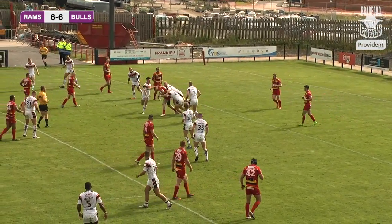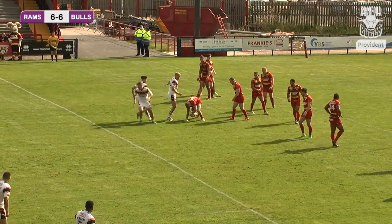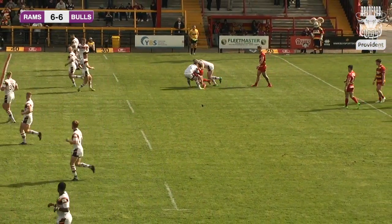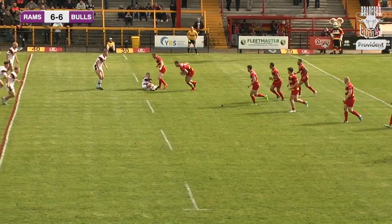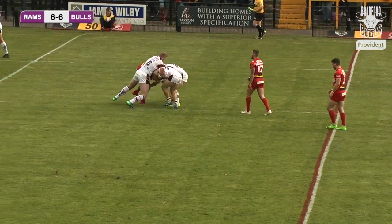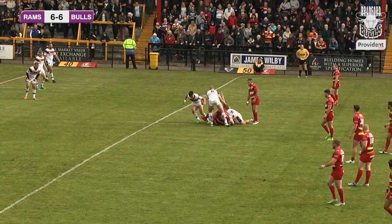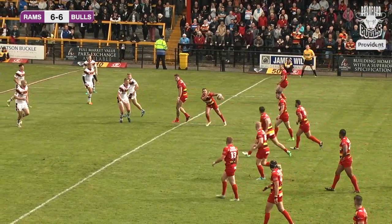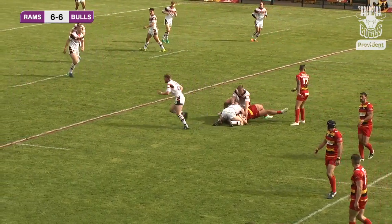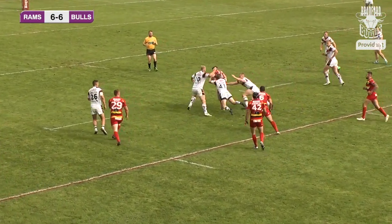Dewsbury now have the ball, coming back to the centre of the park, sitting around 18 metres from their own try line. Bradford need to defend and stand resolute as Dewsbury look more lively in these opening stages. What would you say, Danica — from the 10 minutes we've seen, Dewsbury seem more hungry to get stuck in? Yeah, definitely. They've picked up the battle in the middle, running with force and commitment, putting on a hard challenge for the Bradford defence.